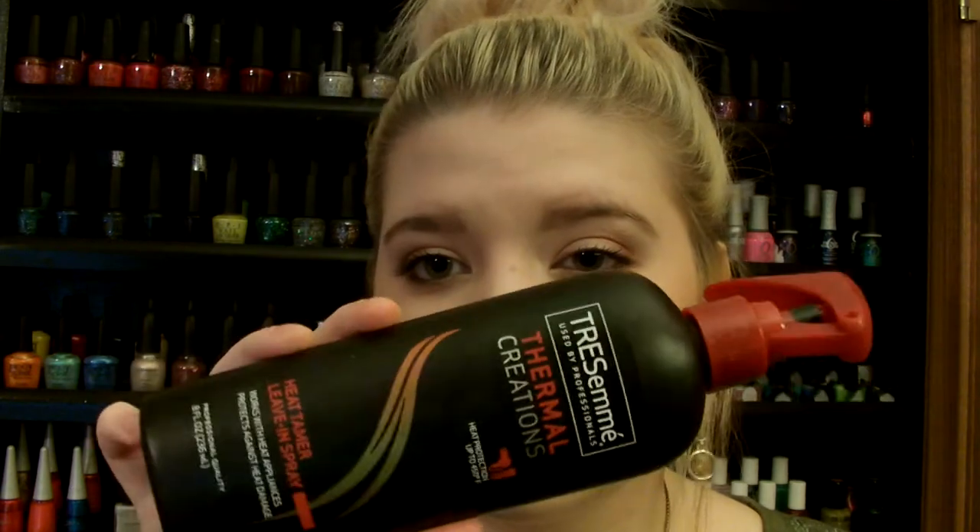This is all used up — the Tresemme Thermal Creations Heat Tamer Spray. Love it, bought a new one already. Always repurchasing this because it really does the job for $3.50.